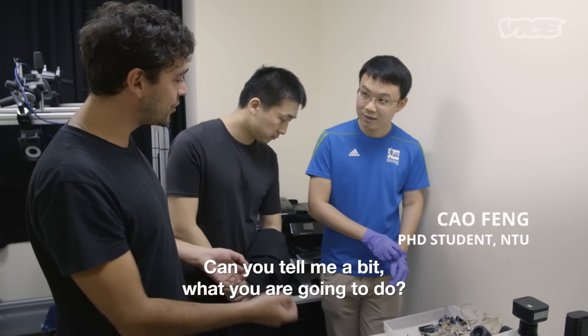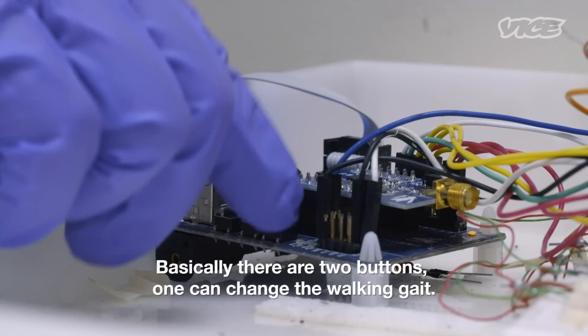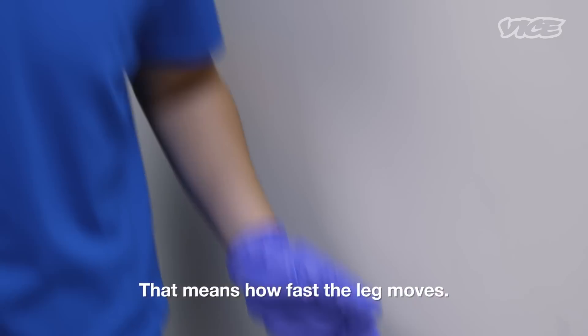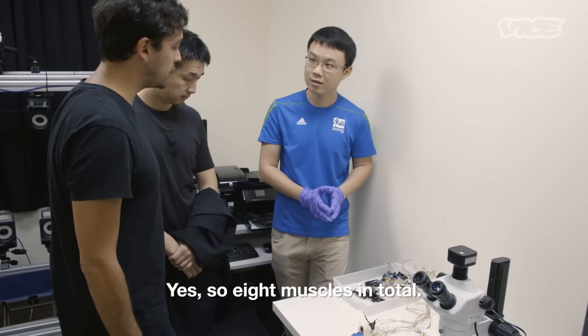Can you tell me a bit what you're going to do? Basically, I will press — there are two buttons. One can change the working gait. The other one is I can change the step frequency, that means how fast the leg moves. And these LED lights, they correspond each to a muscle? Yes. So in total, eight muscles.